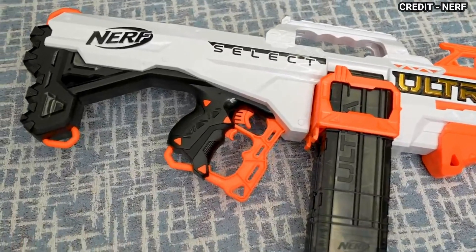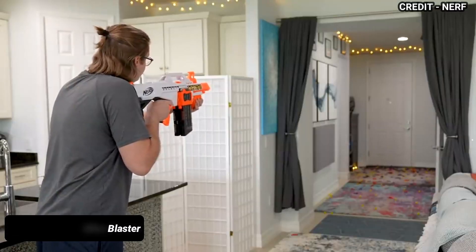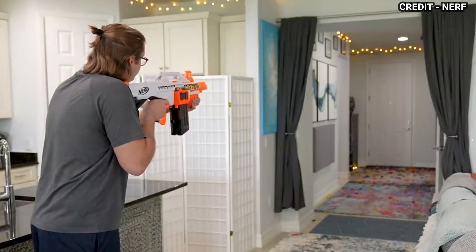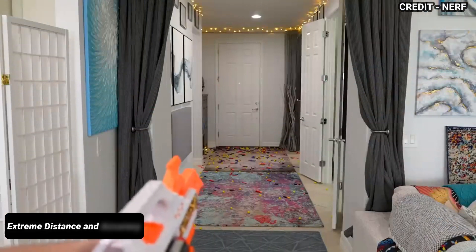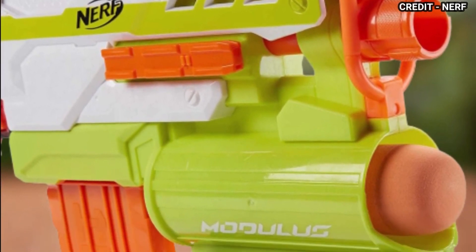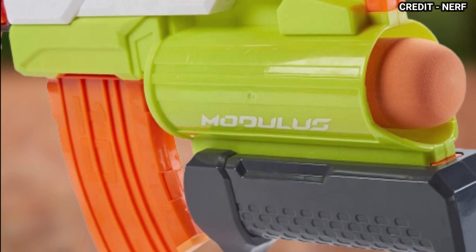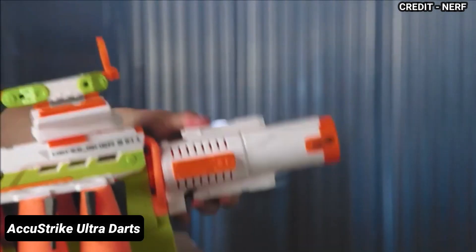And finally, at number 1, we have the Nerf Ultra Select — the best Nerf gun of 2023. This blaster is the first fully automatic Ultra blaster, which means it can shoot Ultra darts designed for extreme distance and accuracy. The Ultra Select has two 10-dart clips that can be easily switched with its clip release button.